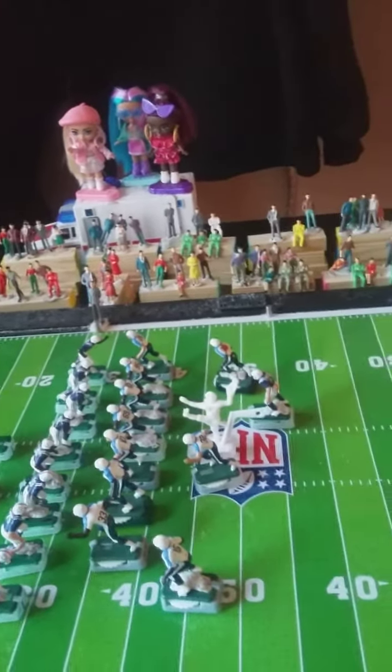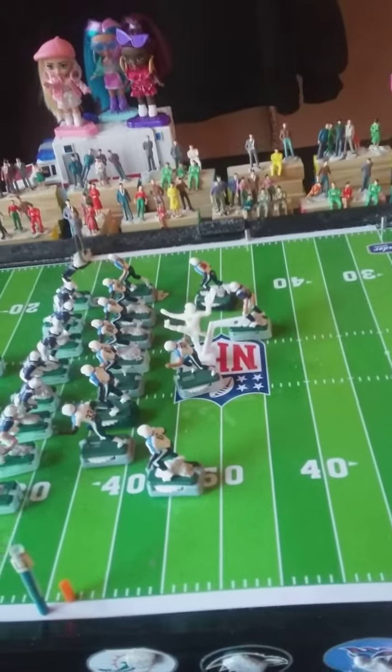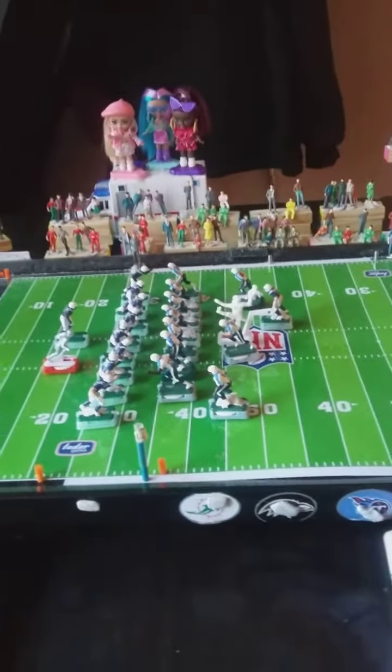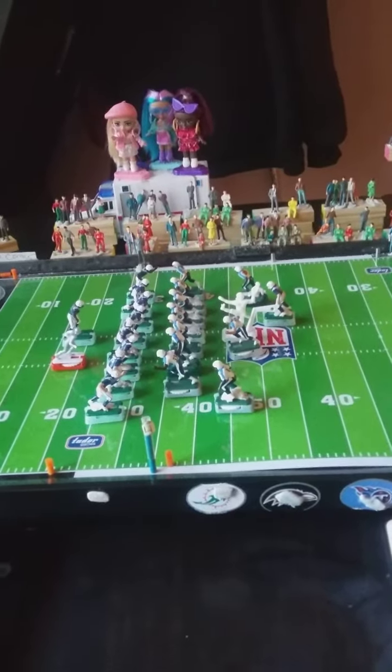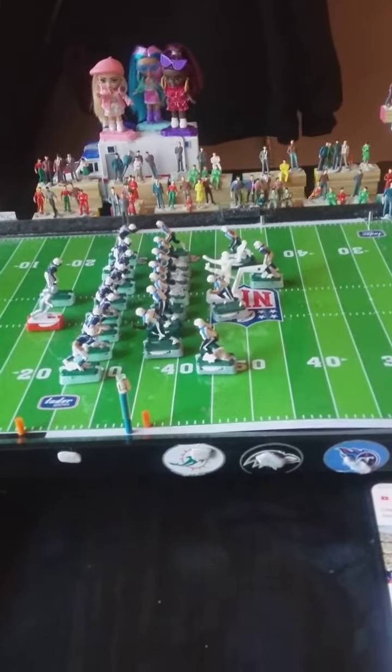We're here and we want to thank you for joining us for this call of a game. It's come down to the Titans going to try to kick a field goal to take the lead 3-0.